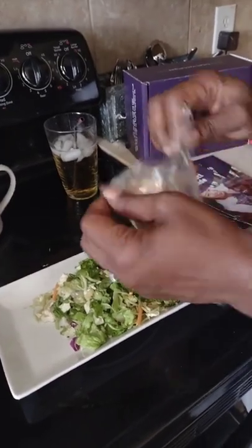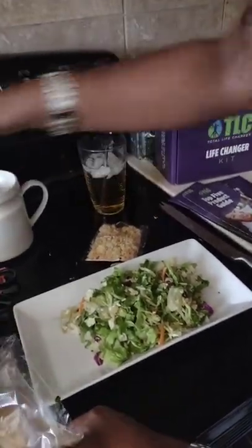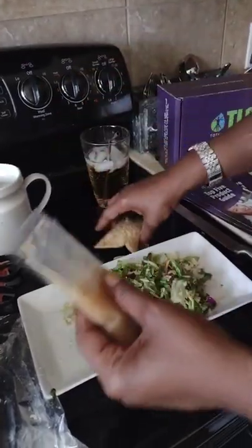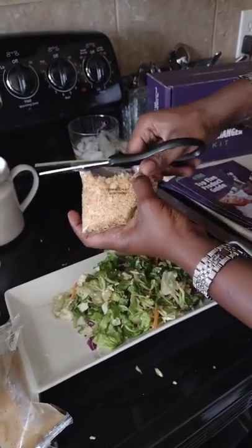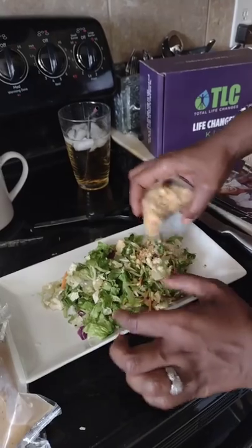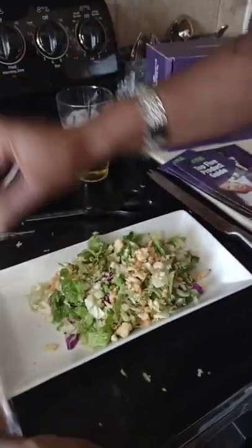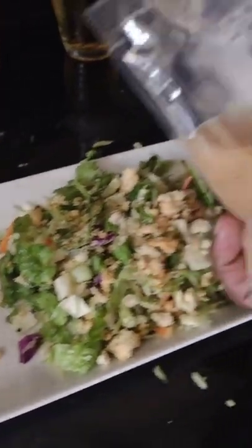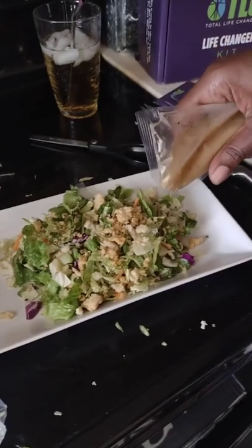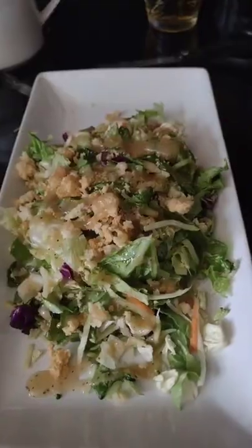Now, you know the thing that makes it high in calories is going to be the cheese. I'm lactose intolerant, so I won't do the cheese — that's going to save me some calories right there. The dressing also costs calories, but I'm saving about 50 calories just by not using cheese. I'm going to go ahead and put the dressing on top — just what I need. Perfect.